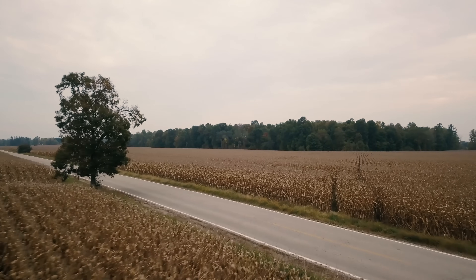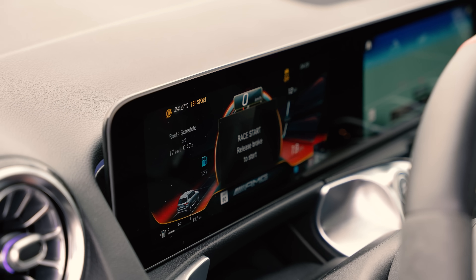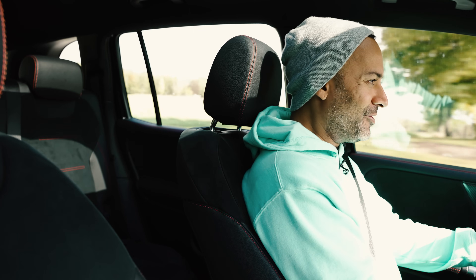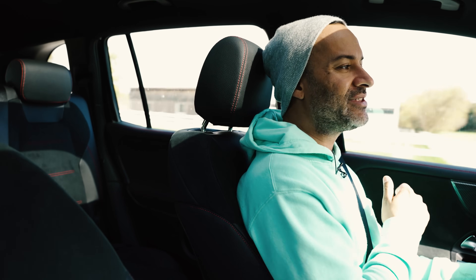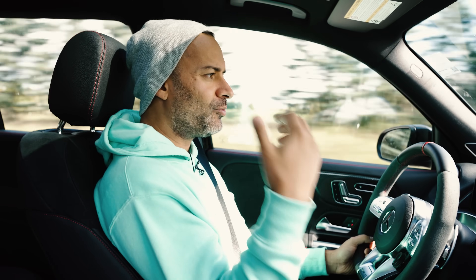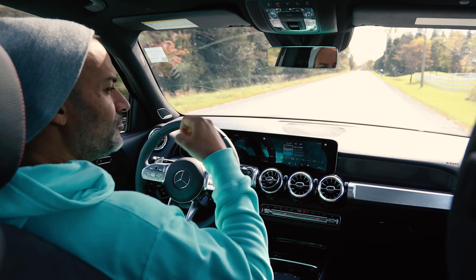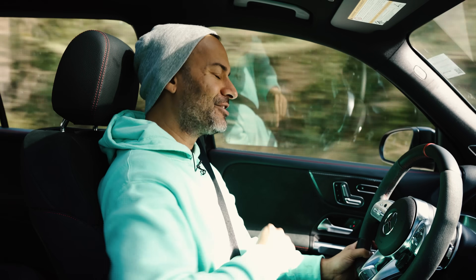If the title said 'seven-seater wagon that has launch control,' I'd get a million clicks. But here we are — race start. It does have an aggressive mode that shifts tighter and stronger in race start, which is cool. Seven passengers, launch control — not a wagon. Crazy.